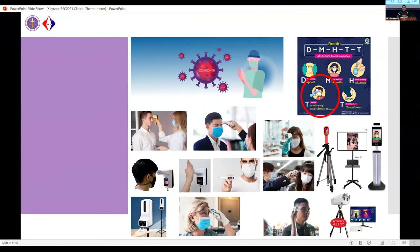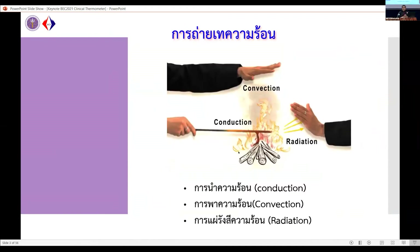Like today, I want to give information to the audience about measuring temperature using the clinical thermometer — not only how to use it, but accuracy is also important. As we know, we can measure temperature through heat transfer, and there are three types of heat transfer: conduction, convection, and radiation. Conduction and convection need a medium — conduction needs a solid medium, convection uses a fluid — but radiation does not need any medium for heat transfer.